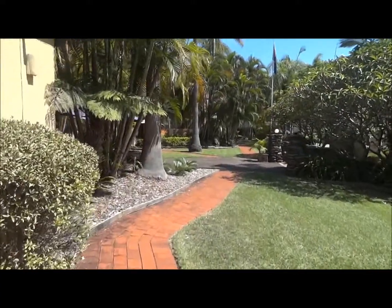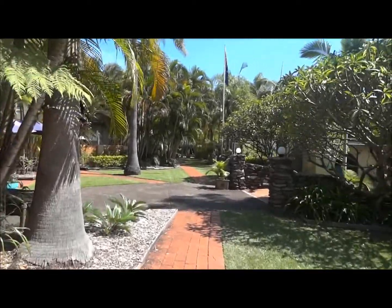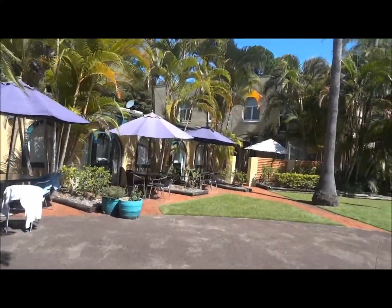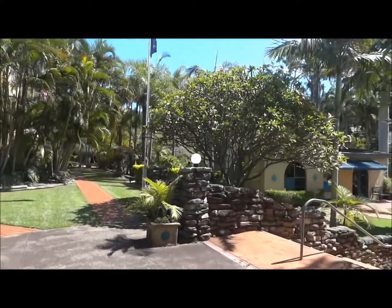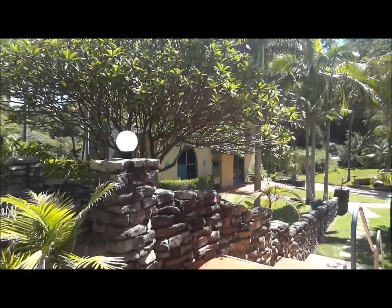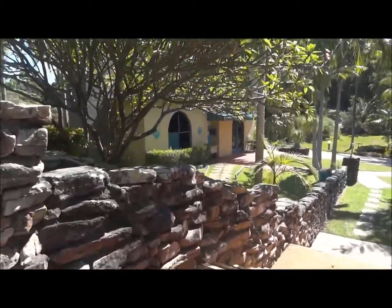Let's see what else we have here. I'm not sure where the entrance is — it got very dark. I think this may be reception. Okay, so this is the laundry room.